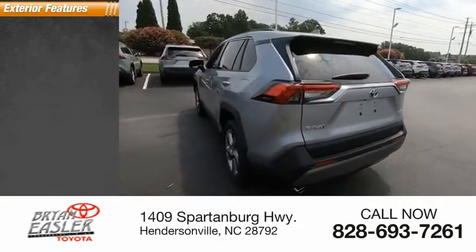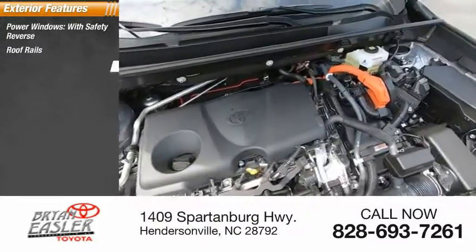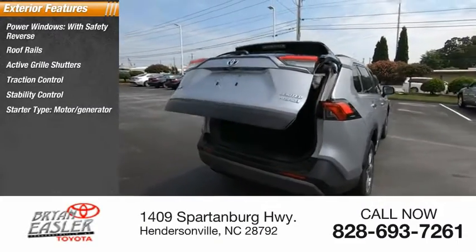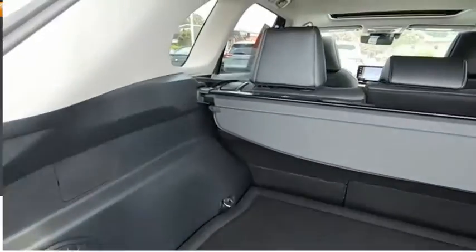Here are some of this vehicle's great options: power windows with safety reverse, roof rails, active grille shutters, traction control, stability control, starter type motor generator, auxiliary transmission fluid cooler, fog lights, power brakes, and braking assist.